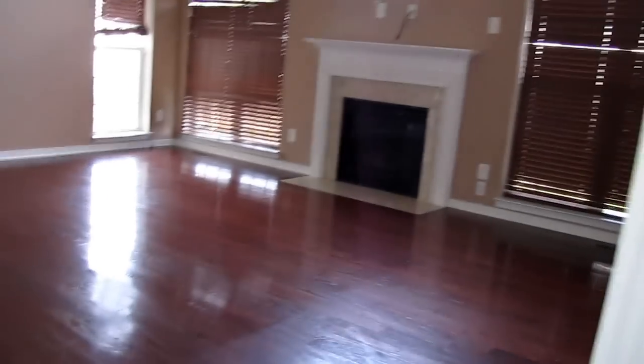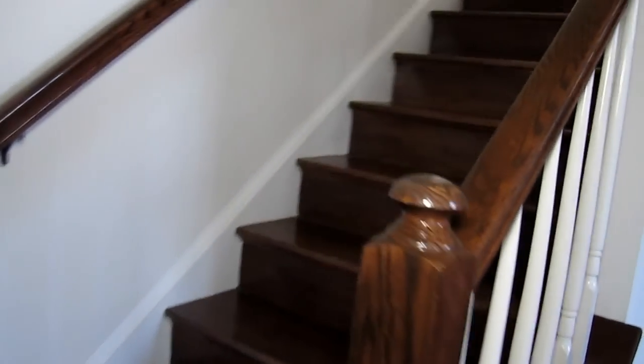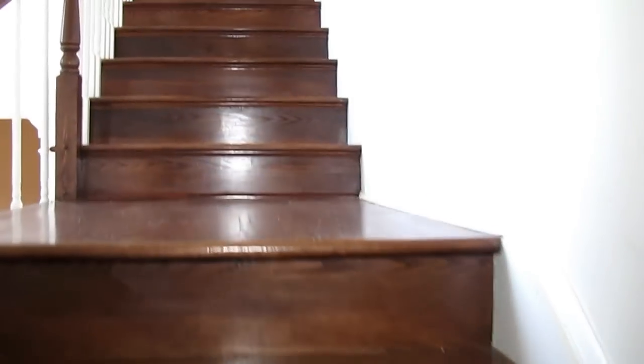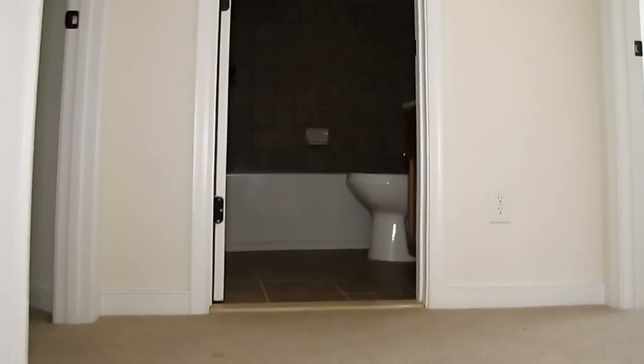We're going to go up and take a look at the second floor. My name is Max Williams, and I like to come into these homes and give you an idea of what the floor plan looks like. You could see 15 or 20 photographs of a home and have no clue how it flowed. Hopefully this gives you an idea. Here we've got a secondary bedroom — this is a really good-sized bedroom with a nice ceiling fan and two closets as well.